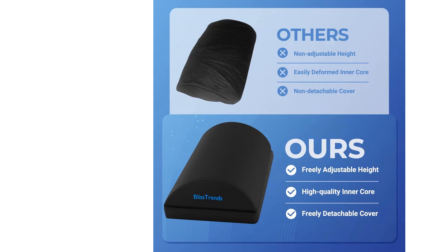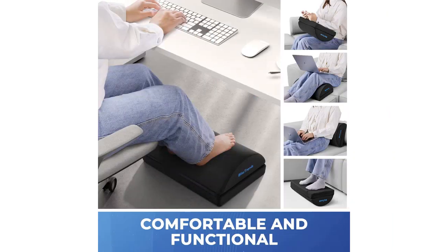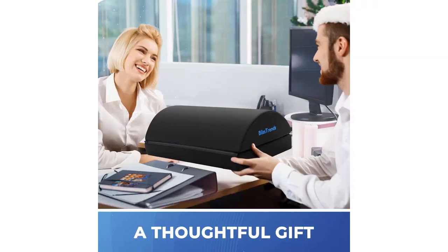Overall, I am extremely satisfied with my purchase of the Bliss Trends Foot Rest for under desk at work. It has exceeded my expectations in terms of comfort, versatility, and quality. It has become an essential part of my workspace, and I would highly recommend it to anyone in need of a reliable and effective Foot Rest.